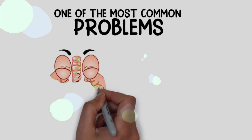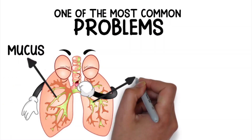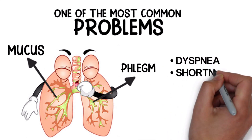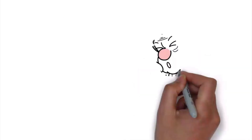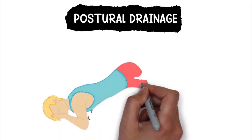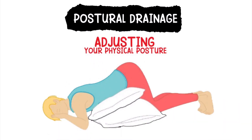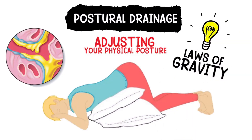One of the most common problems that occurs during a respiratory infection is the accumulation of mucus and phlegm in the chest and in the airways. This can lead to dyspnea, shortness of breath, discomfort, and sometimes wheezing. The human body uses coughing as a natural mechanism to get rid of excess mucus, but sometimes natural coughing is just not enough. This is when a technique known as postural drainage can serve as an effective way to clear the lungs simply by adjusting your physical posture. It's a technique that uses the laws of gravity to help get rid of excess mucus and secretions.